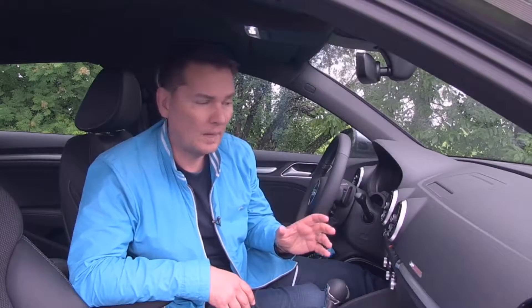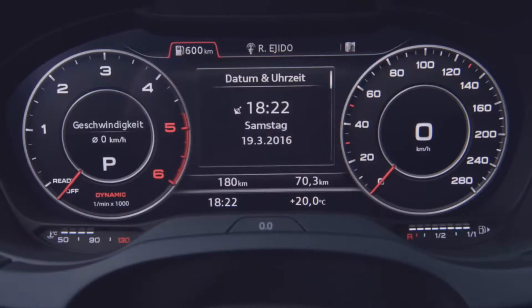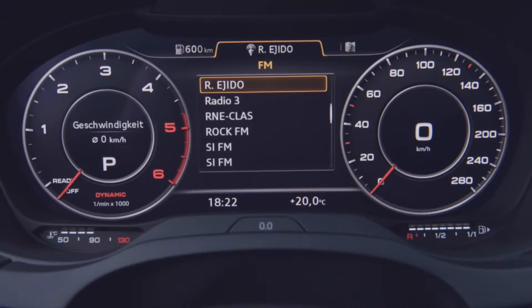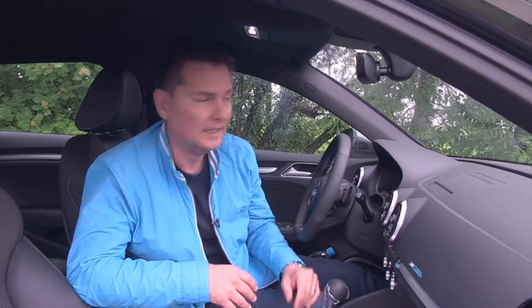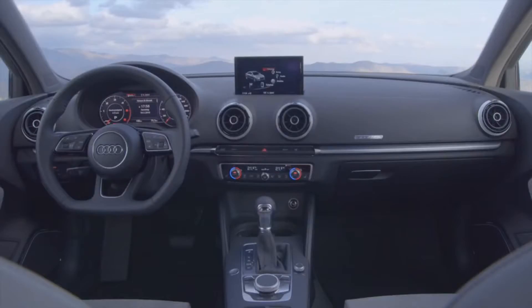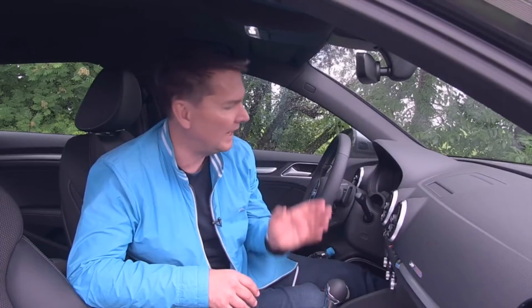It is a virtual cockpit, which means you can change what you put into the screen, whether you want to have navigation. It's nice to have the big navigation screen right in front of you. You can have your phone, all the different music services, all there in the screen. You also have the screen in the center of the dash, which still folds away, which is nice. This is a premium feeling interior of this Audi A3, and with this latest technology, it brings it right up.